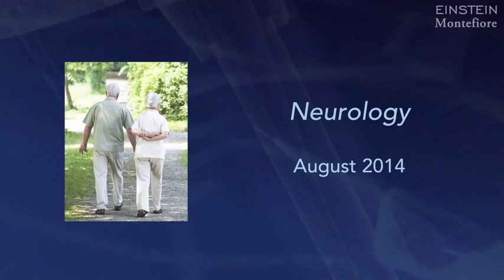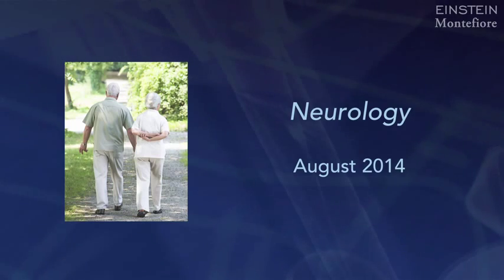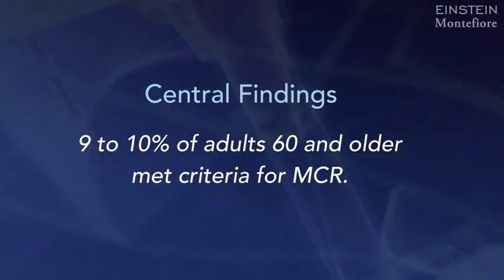We conducted a global study involving 22 studies from 17 different countries. On average, 9 to 10 percent of older adults living in the community met criteria for MCR. Patients who met criteria for MCR in these studies were twice as likely to develop dementia compared to someone who did not meet criteria for MCR.